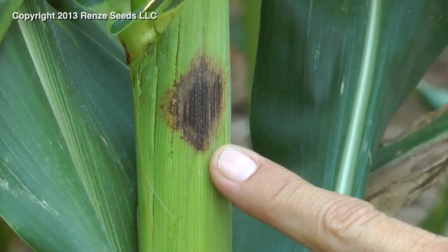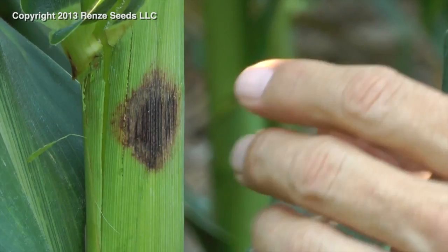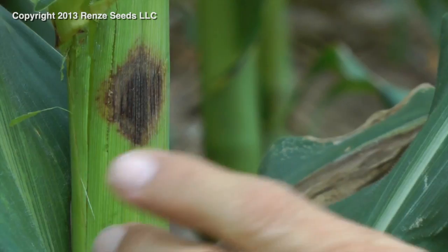It's black now but a lot of times it starts out as a dark maroon color. This is the leaf — the sheath is what holds the leaf onto the stalk. So purple leaf sheath. Now this is not the stalk, this is the leaf sheath. This is part of the leaf.